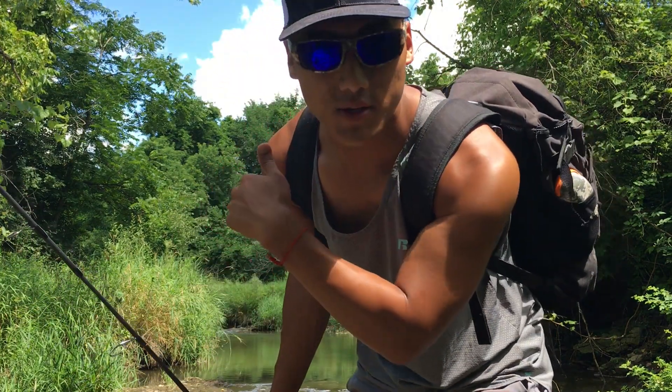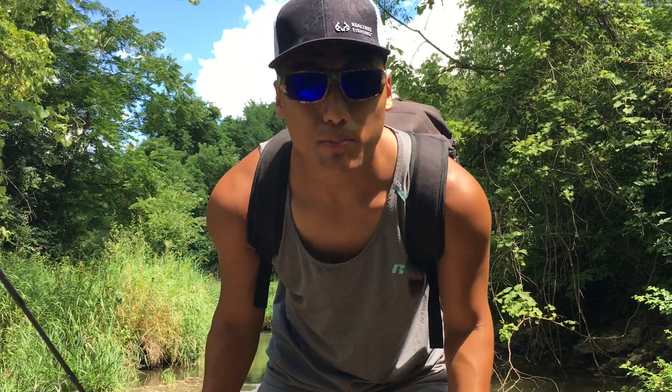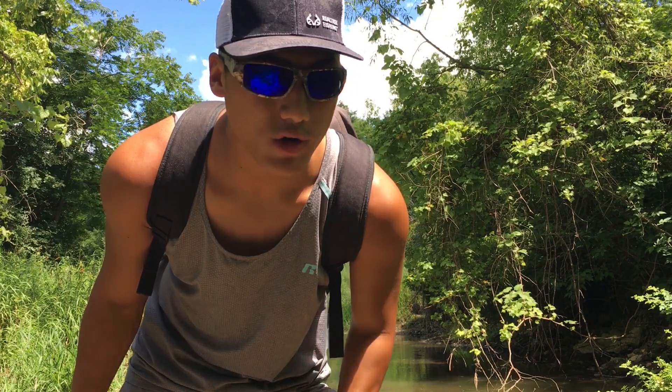What's up everybody, welcome back to the channel. So today we're going to be going up this little creek behind me. We're just going to explore for a little bit. We're at the same place that you guys saw in the last video, but we're going to be going up this creek and explore it a little bit.